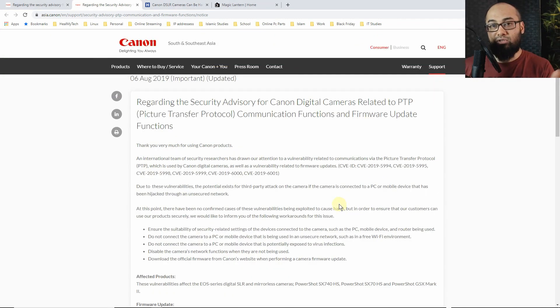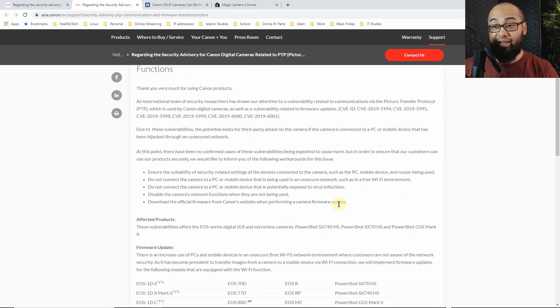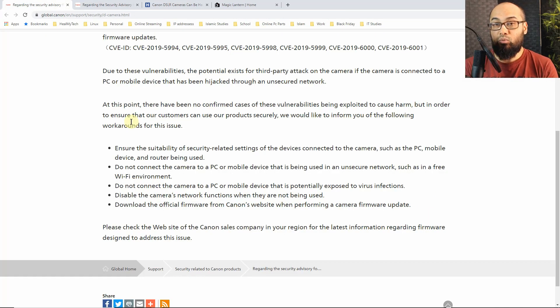Since 6th of August 2019, they have also released some updated firmware. Number one is to ensure the suitability of security-related settings of the devices connected to the camera, such as the PC, mobile device, and router being used. What that means is if you're going to connect your DSLR or mirrorless camera to a computer, laptop, or smartphone, you have to make sure those devices have security within them which protects from viruses and spyware, and that these devices are security updated.